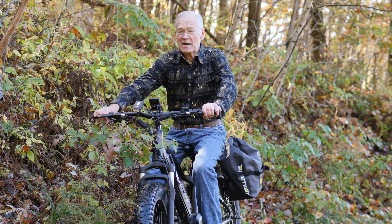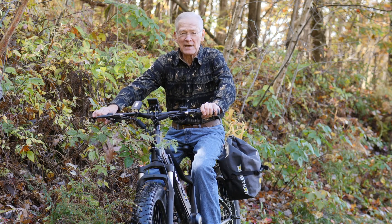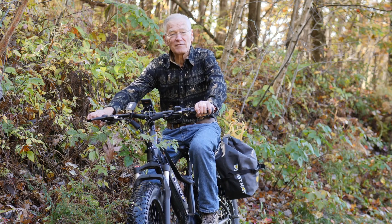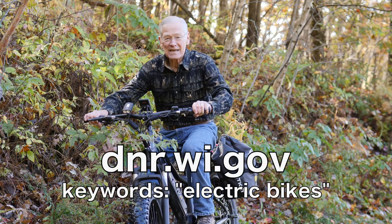E-bikes are legal to use on private land, but not on all public lands. Check for signage or contact the property manager where you plan to hunt before you go. For more information, visit the DNR website.